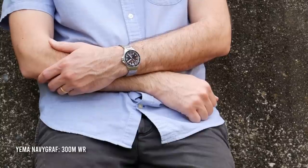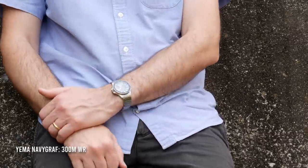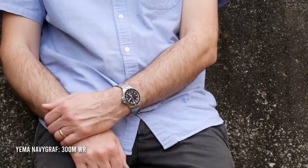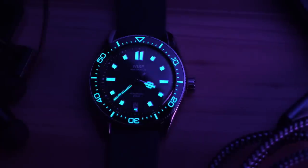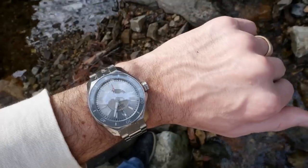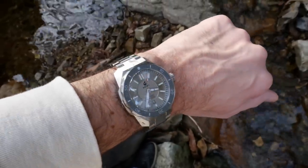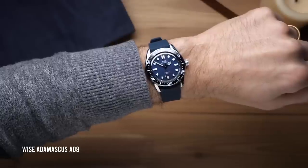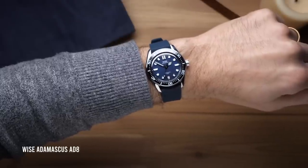Dive watches are popular because that list of features is actually incredibly useful. It's great to have a watch so you don't have to worry about getting wet, being able to time things is incredibly useful, and guys love things that glow in the dark. Dive watches also look cool — there's a huge variety of designs that can be incredibly versatile, ranging from bulky purpose-built tool watches to more elegant styles easily worn with a suit and tie.